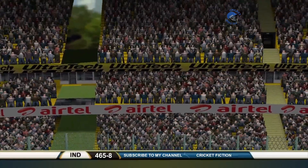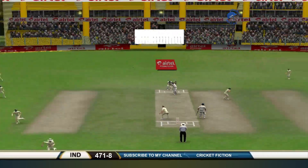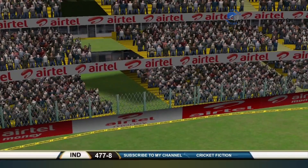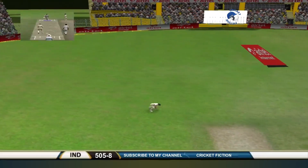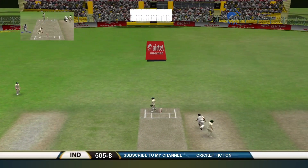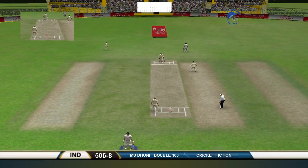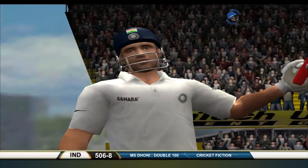It's gone further back — he stood underneath it for an eternity. That goes well clear over long off. There goes Lyon. He plays it away and runs for a single. Gets it there — it's a double hundred for the first time for Mahendra Singh Dhoni. What an achievement.